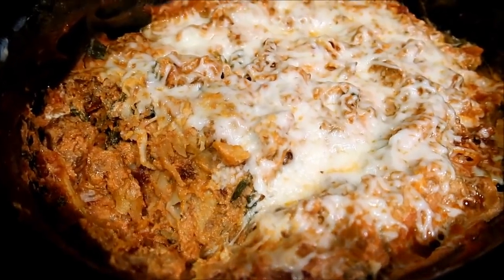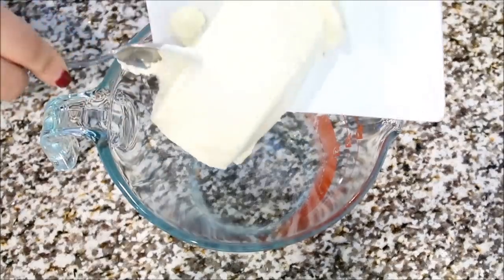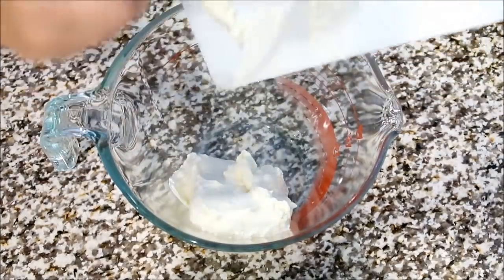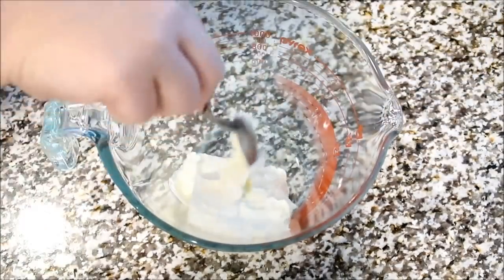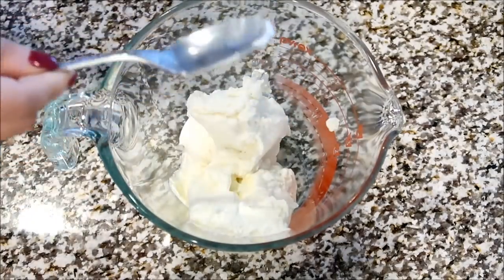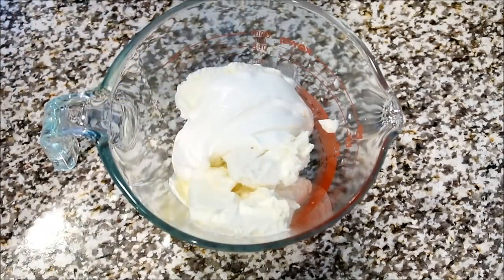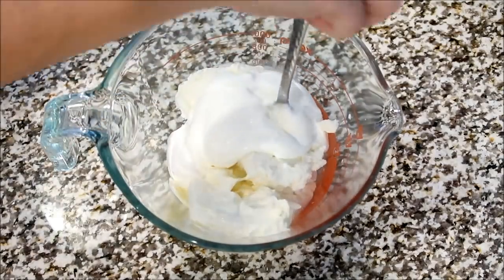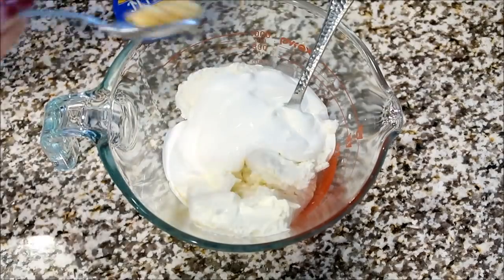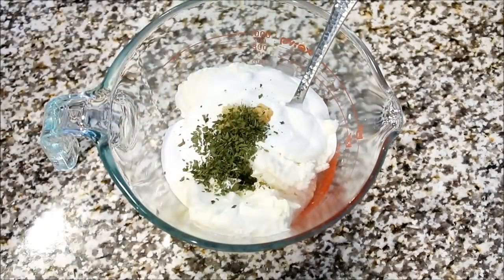Next up is Million Dollar Pasta. One thing I didn't show is browning one pound of ground beef, but I'm pretty sure you guys know how to do that. So in a separate bowl, we're just going to add some softened cream cheese, some ricotta cheese, some sour cream. Also, we're going to add some minced garlic and some dried parsley. And we're just going to stir everything all up together.